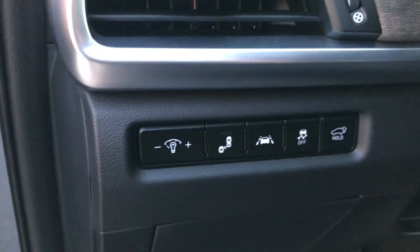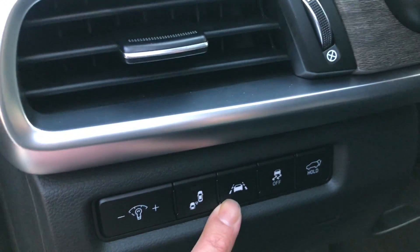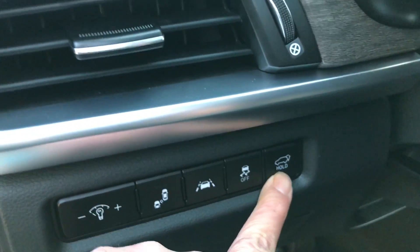Here I have my advanced safety controls: the blind spot detection, the lane departure warning system, lane keep assist, traction control, and then another option to open that rear lift gate.